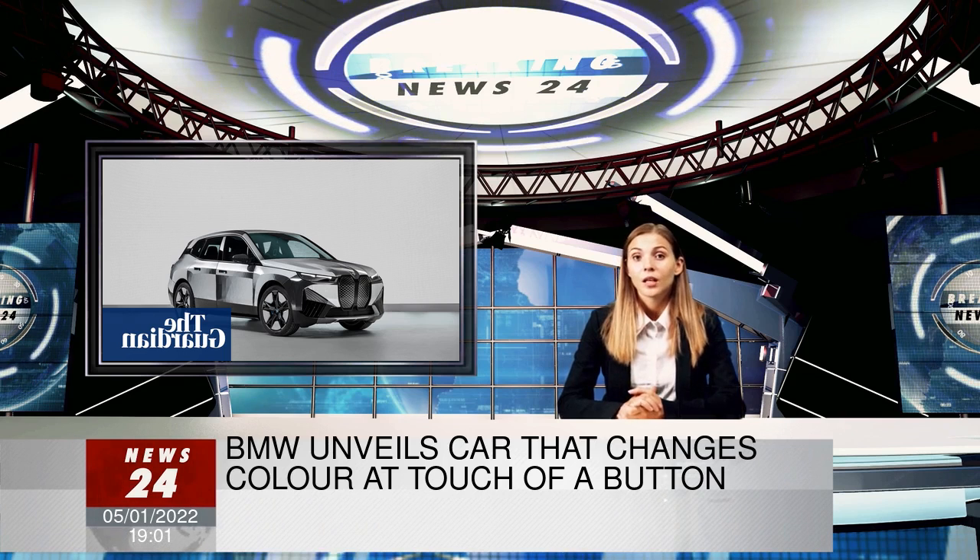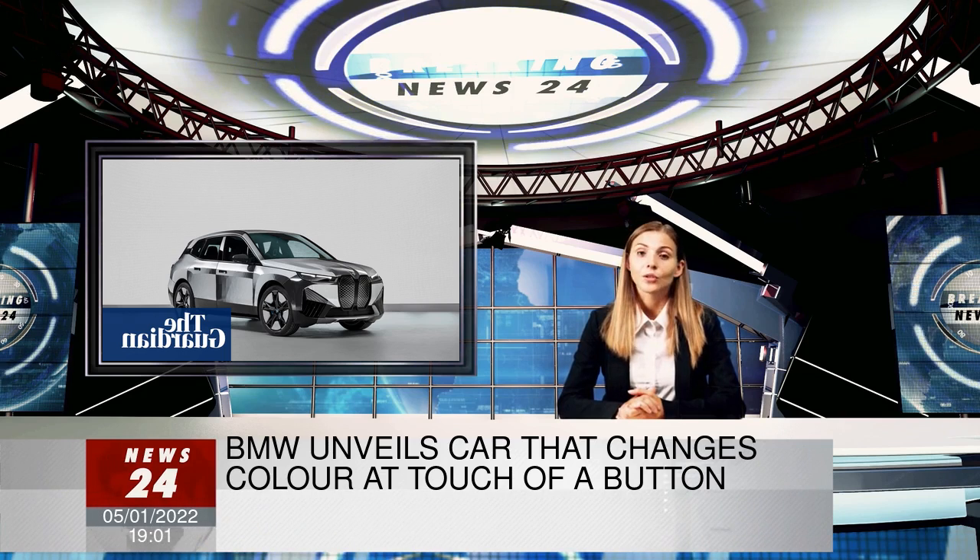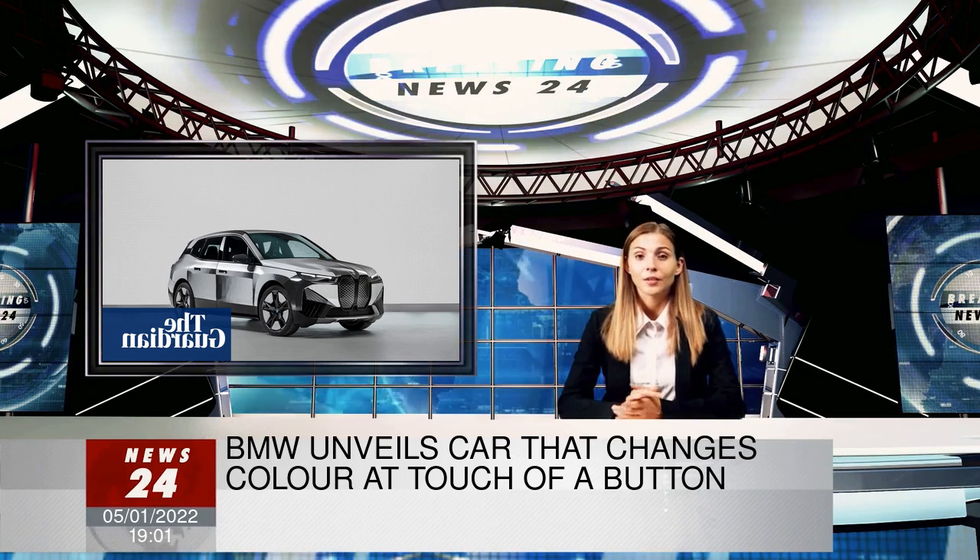Apple, which does not exhibit at CES, has been working on a self-driving electric car that, according to a recent report, could be launched in 2025.